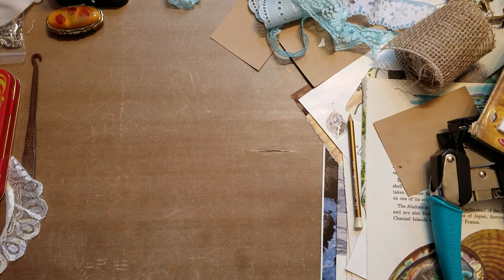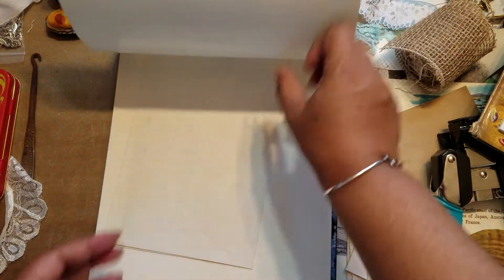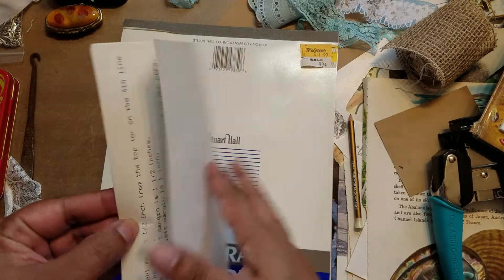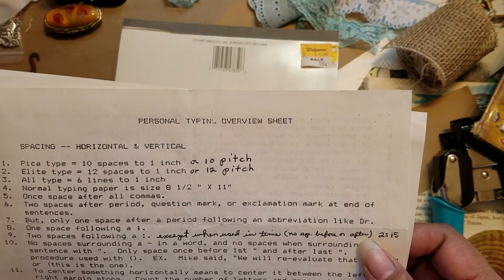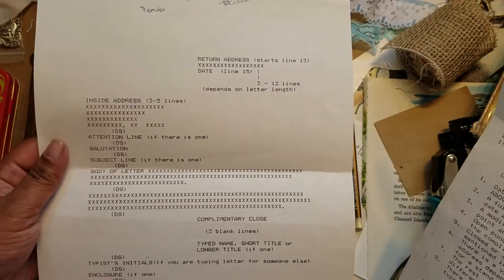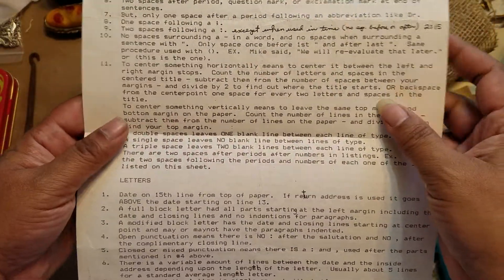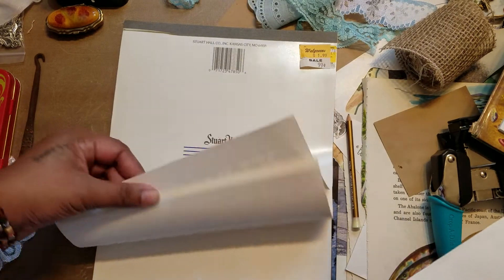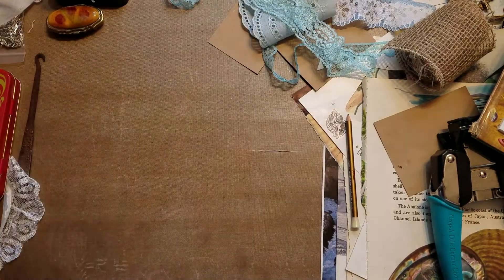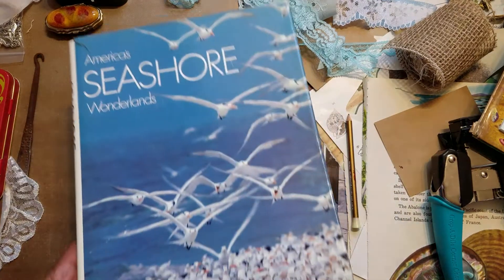Everything else is books. This is typing paper, which is really cool. I noticed when I got home there was a personal typing overview sheet in the front — it shows how to address everything, what should be where, and all that. I thought that was fun. It's just regular typing paper, so with a little coffee distressing it'll go well in a junk journal.